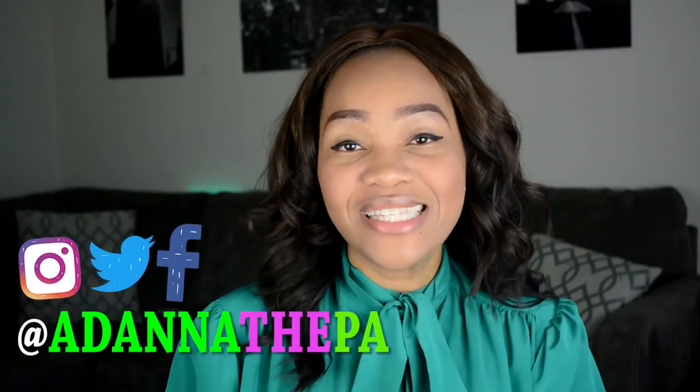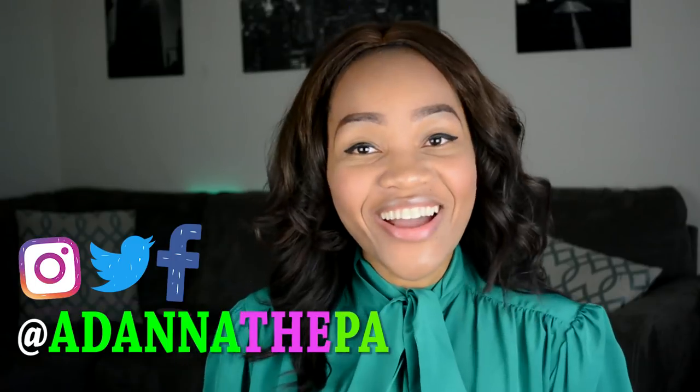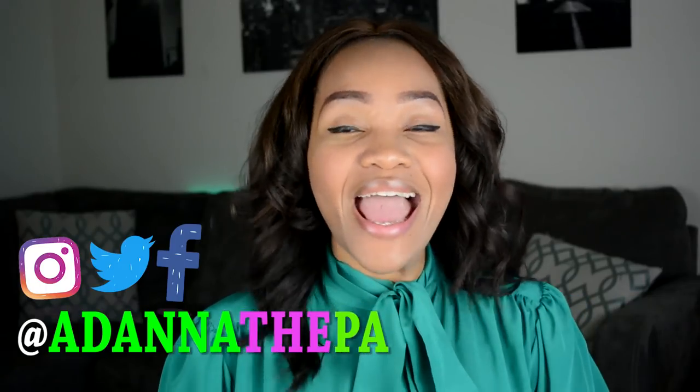That's it — those are my tips. I hope you guys take this into consideration and take it to heart. Go ahead and look at the website I'm going to leave for you all, and hopefully you find some ways to pay for PA school. I'm so excited for everybody that has gotten into or is thinking about PA school. Please do your due diligence and do your research. If you haven't already, subscribe and follow me on Instagram at AdonnaThePA. I'll talk to you guys next time — bye.